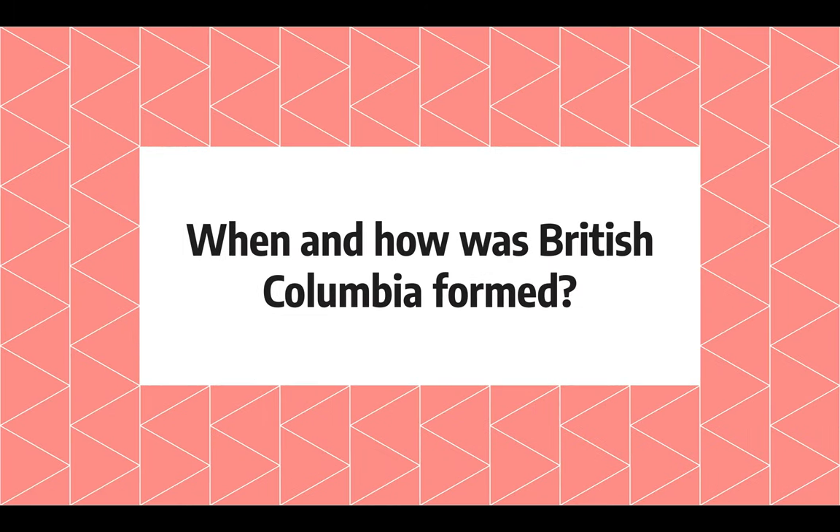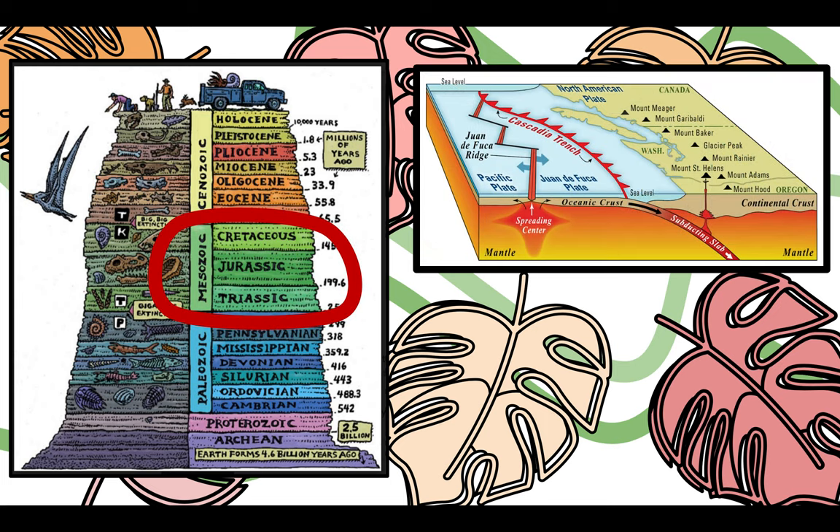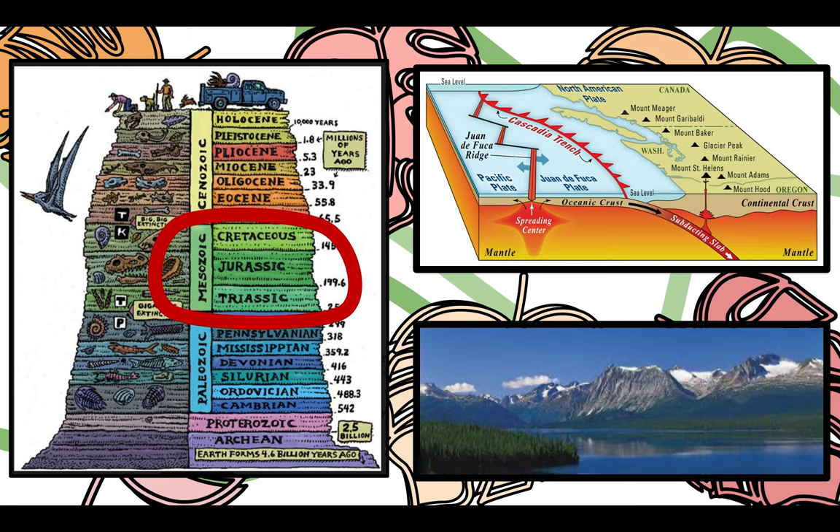When and how was British Columbia formed? British Columbia has been forming for a long time. Starting at the Mesozoic era, it began with the collision of the North American Plate and the Pacific Plate, allowing subduction to occur. This movement caused folding, faulting, and volcanic activity. The melting crust created a volcanic arc called the Coast Mountains, one of the largest granite forms stretching all across from North Vancouver to Yukon.